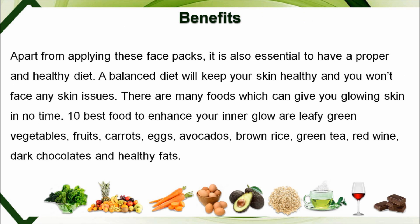Apart from applying these face packs, it is also essential to have a proper and healthy diet. A balanced diet will keep your skin healthy and you won't face any skin issues. Ten best foods to enhance your inner glow are leafy green vegetables, fruits, carrots, eggs, avocados, brown rice, green tea, red wine, dark chocolates, and healthy fats.